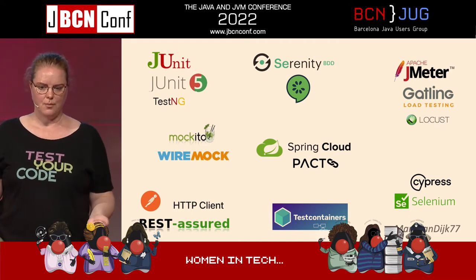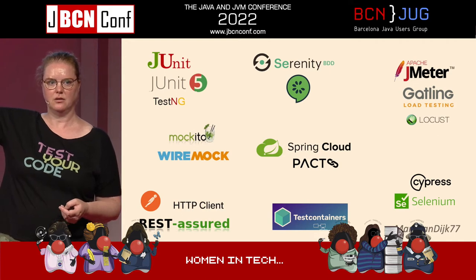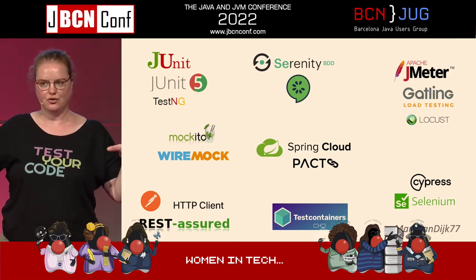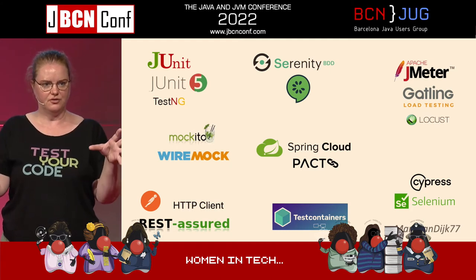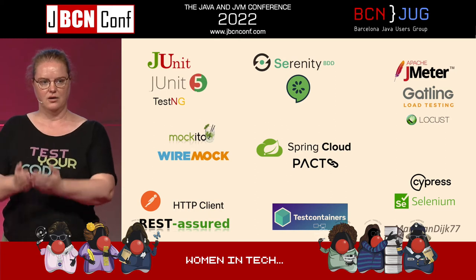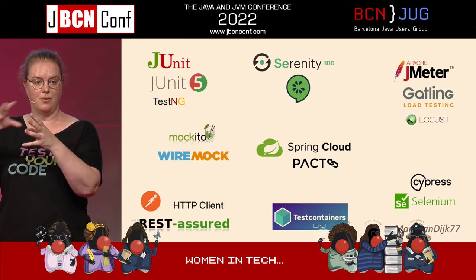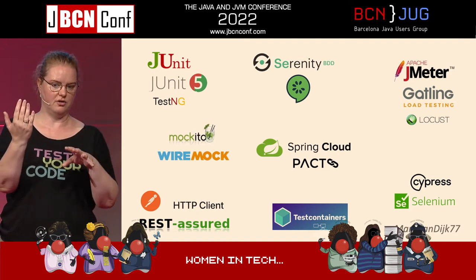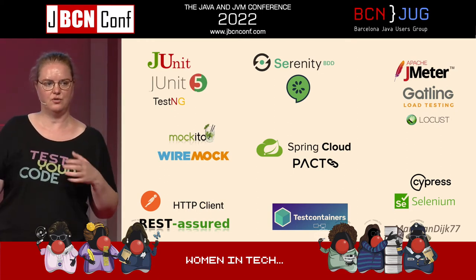For BDD there's Serenity or Cucumber. For contract testing — if you have multiple services, a consumer talks to a producer, if I send a request I expect a response — you can talk to each other beforehand and say, if I do this request I expect this result. We can put the result of that conversation in a contract. Then on the producer side we can generate tests to check we didn't break our API, and on the consumer side we have a mock that we know is tested. I've used Spring Cloud contract testing for that, but if you're not solely on the JVM you can also use PACT, which works with different programming languages.